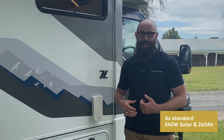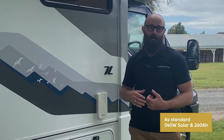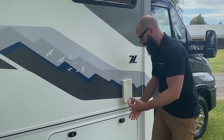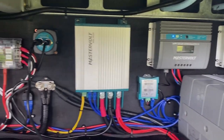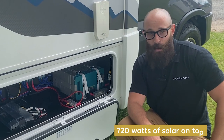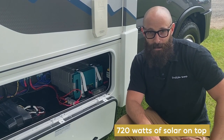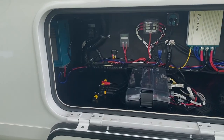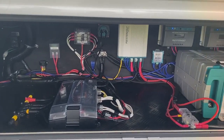In terms of power solutions, the 758 Carapero certainly does not disappoint. As standard they come with 540 watts of solar on top. This unit specifically has been upgraded to a 230 amp-hour lithium battery and 720 watts of solar, which translates to much more efficient charging and much more use out of the batteries.